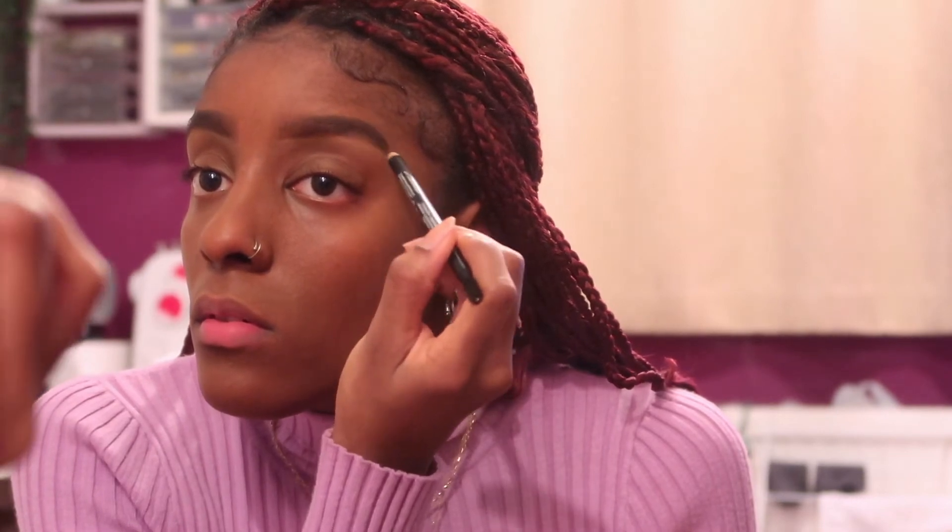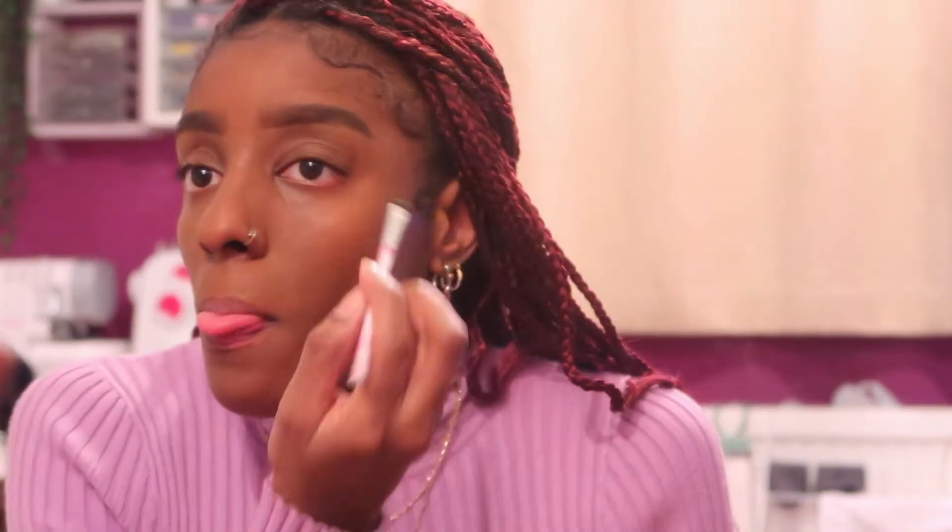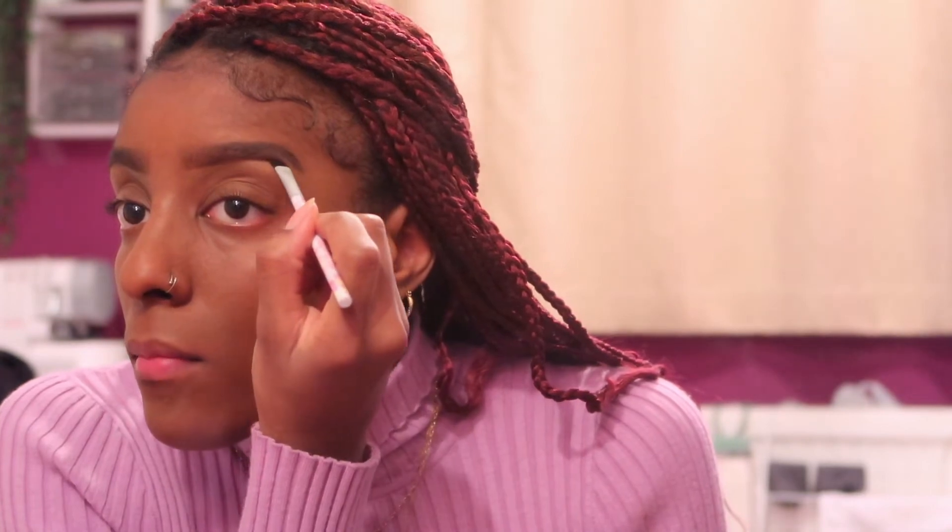I have a specific way I like them, so I'll go back and forth with these two pencils for as long as it takes until I'm happy. Once I'm happy with how my brows look, I go in with my Rimmel Brow This Way setting gel just to set my brows.